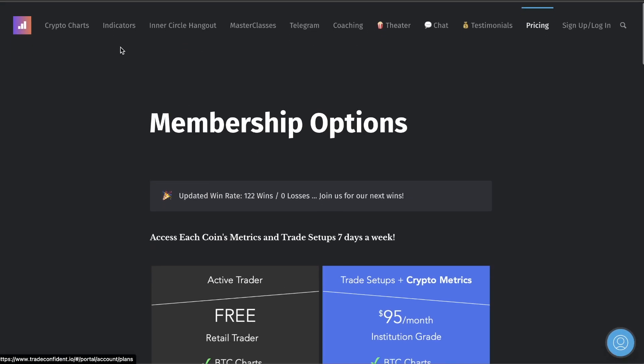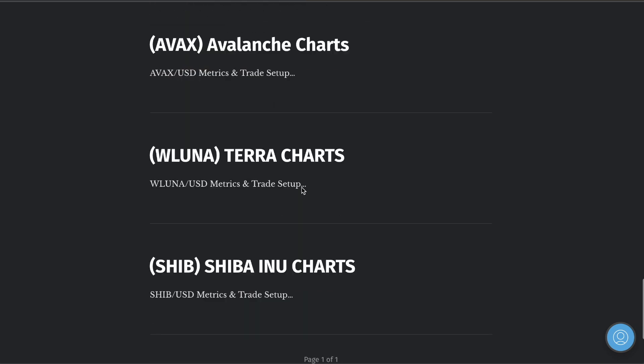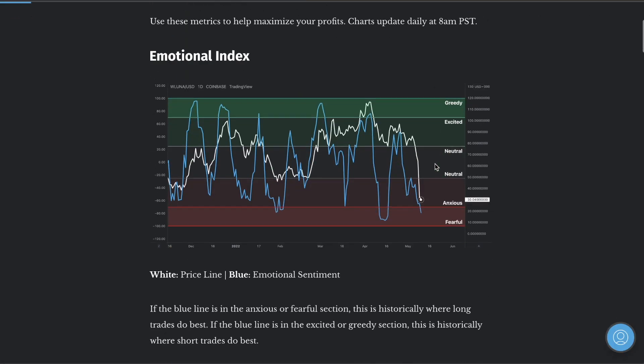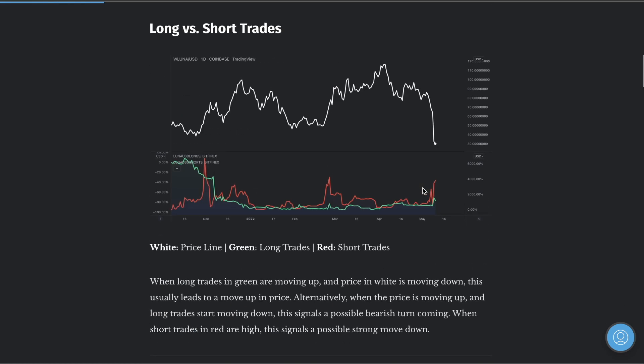I want to show you guys the metrics. We pushed down into the fearful section of the emotional index. Long-to-short trades: short trades jumped like crazy. This could be a precursor to known data potentially, but I don't think the UST coming unpegged was a precursor that a lot of people knew about for insider trading to short the markets. I think this just increased because the market was looking to move down anyway.